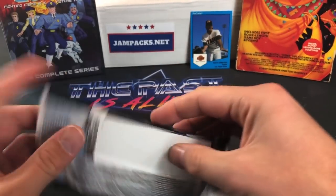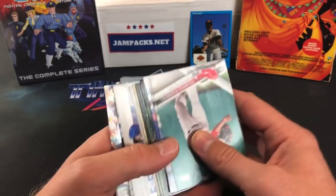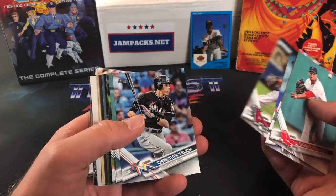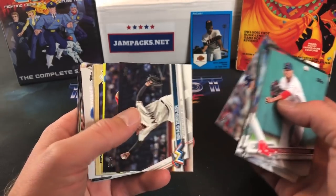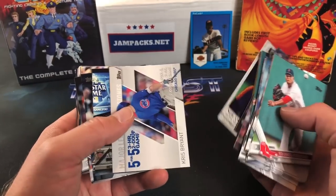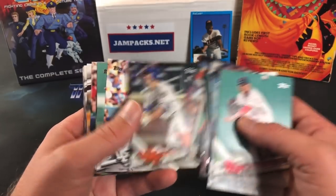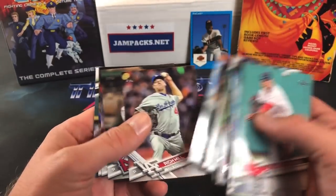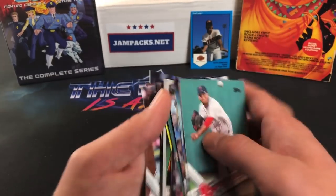I have no idea if there are any short prints in that stack — I don't have a good eye for them. Fifth pack: Matt Holliday again to start, a nice Christian Yelich, R.A. Dickey, a Joe Mauer, Bryce Harper, Nolan Ryan, Kris Bryant, Miguel Cabrera, Ryne Sandberg, and what looks like a Larry Jaster plaque card. Not too bad — some cool cards in there.